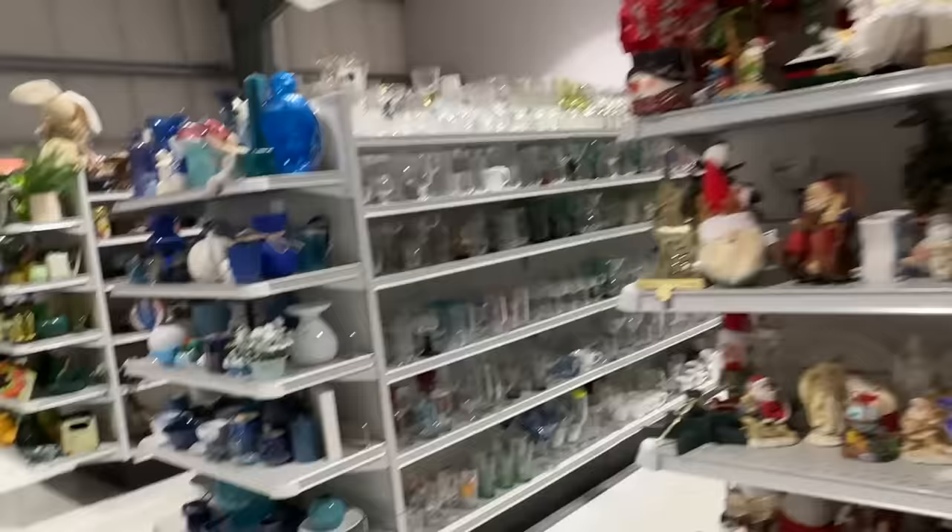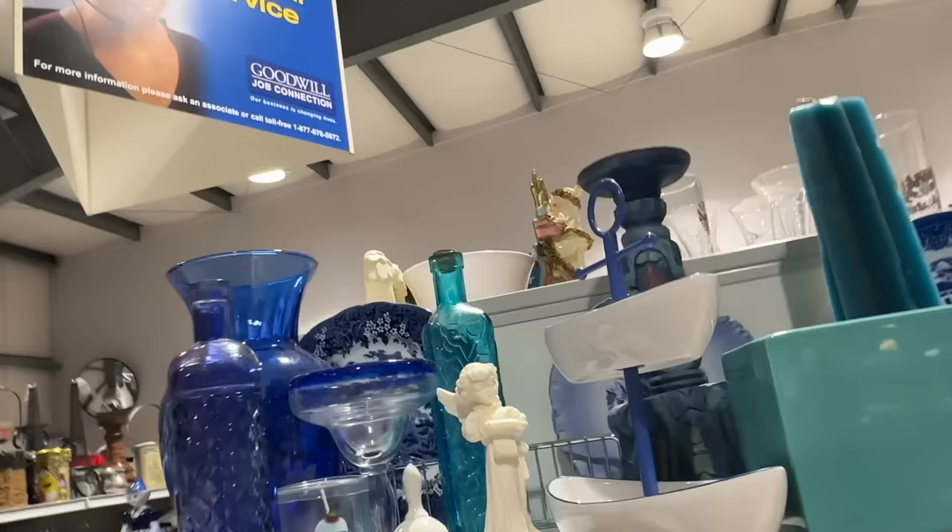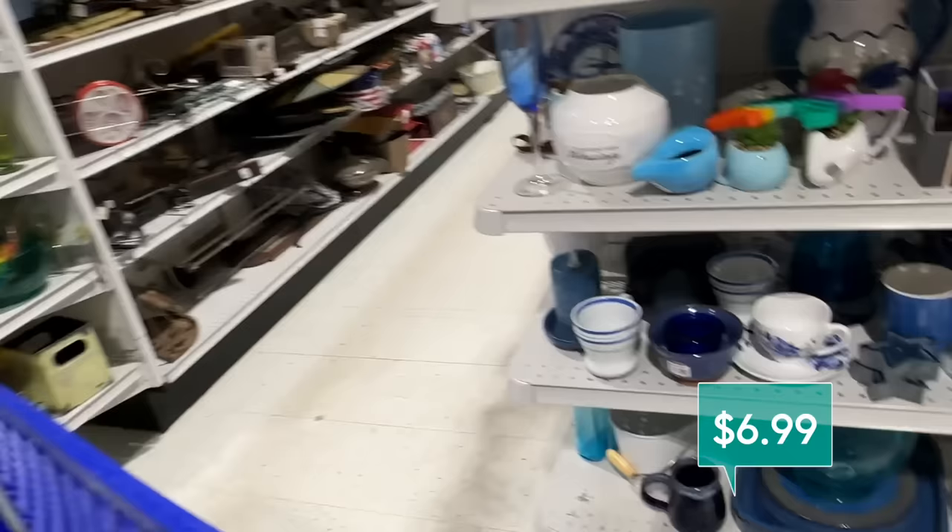I decorate with a lot of blue at home, and this candle holder is really beautiful. I'm pretty sure this is new. It is made out of carved wood, and the blue color variation on it is so pretty. This would be a really fun one to decorate with back at the studio. It is $6.99.